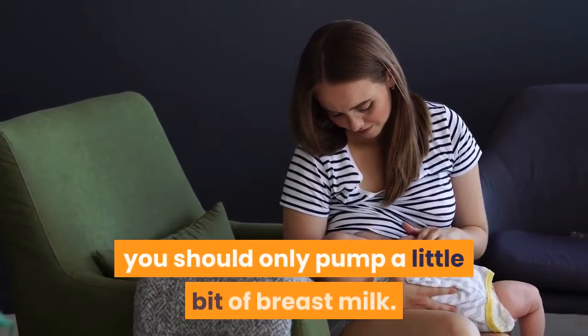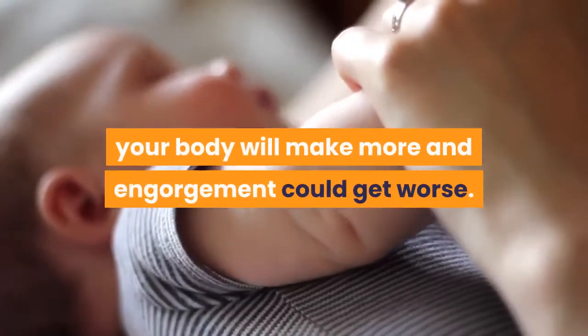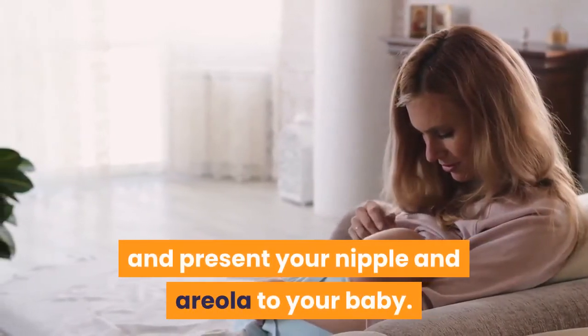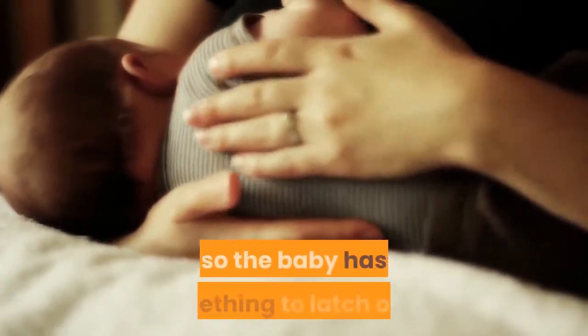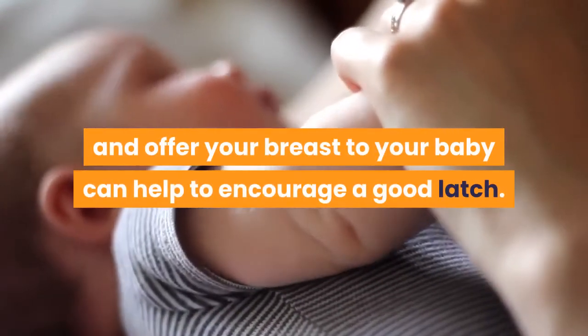However, you should only pump a little bit of breast milk. Remember that when you remove too much breast milk, your body will make more and engorgement could get worse. Use a V-hold or C-hold to gently squeeze your breast and present your nipple and areola to your baby. These holds compress the breast like a sandwich so the baby has something to latch on to. Learning how to hold and offer your breast to your baby can help to encourage a good latch.